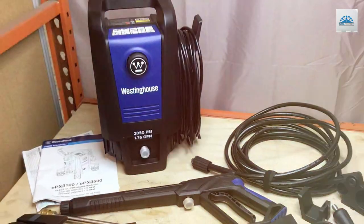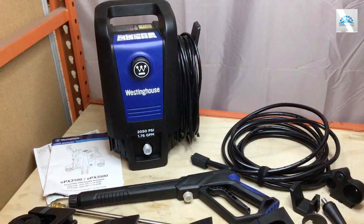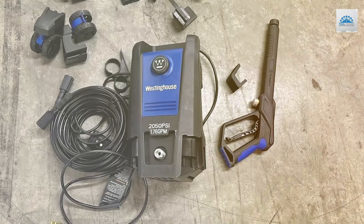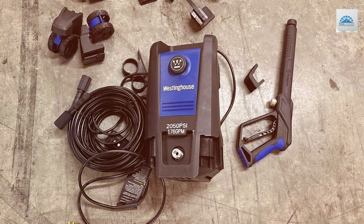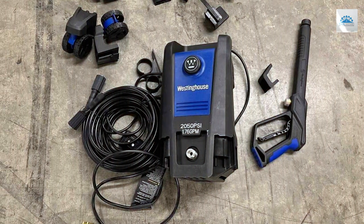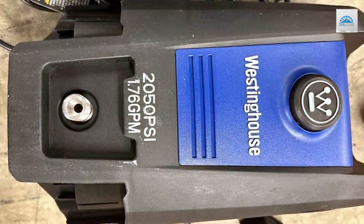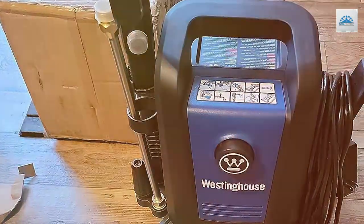The pressure washer comes equipped with a 25-foot high-pressure hose and a 35-foot power cord, granting you the flexibility to reach distant areas with ease. The five quick-connect nozzles provide versatility, allowing you to tailor the pressure according to your specific cleaning needs. Westinghouse's attention to detail and quality shines through, making the APX 3000 100 electric pressure washer a long-lasting and dependable tool. Whether you're cleaning your car, deck, or siding, this machine will become your trusted ally in the battle against dirt.